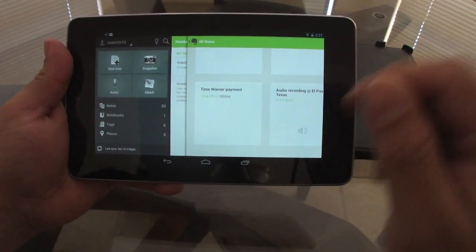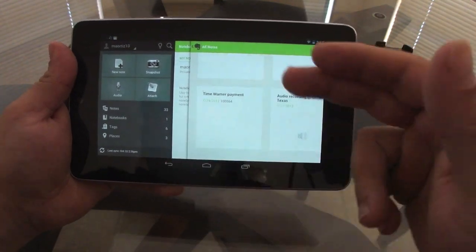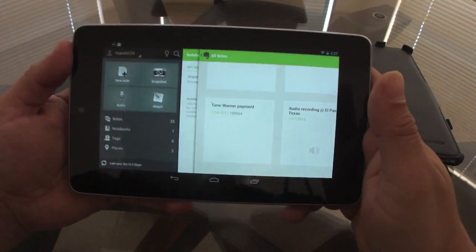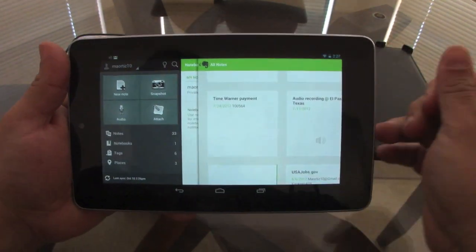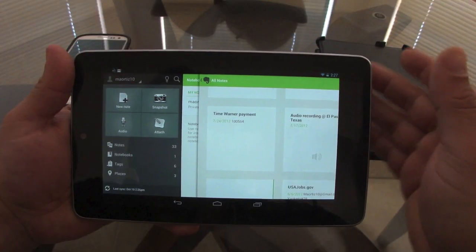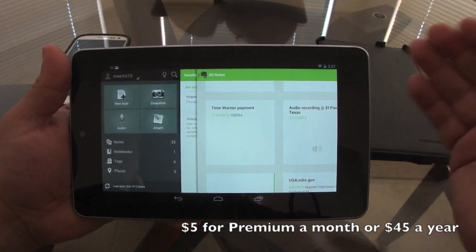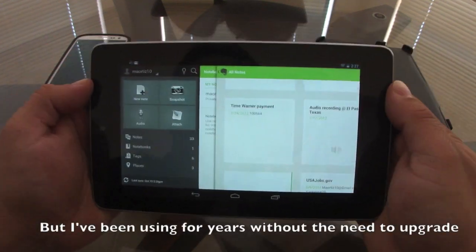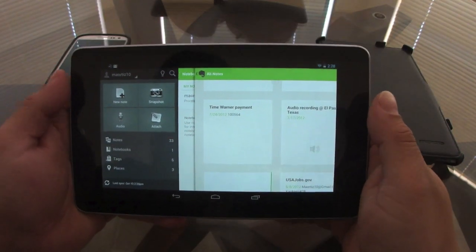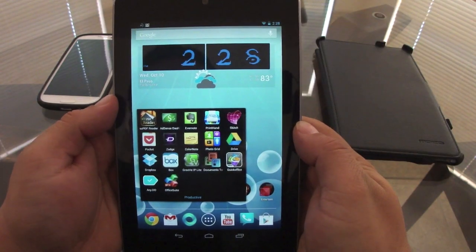If you've got hundreds of notes, I recommend creating tags. When you need to find a specific note, all you have to do is search for that tag — for example, 'receipts' — and it will show all notes with that tag. It's free, and the cloud service is also free up to one or two gigabytes, which is plenty for notes.